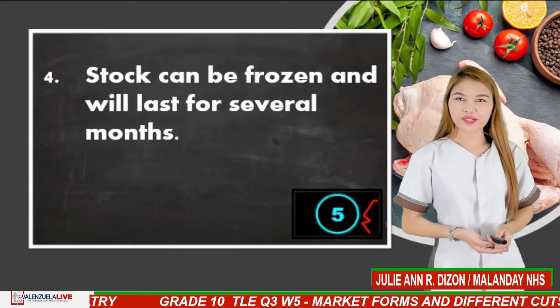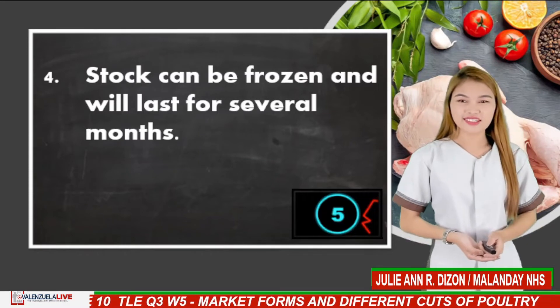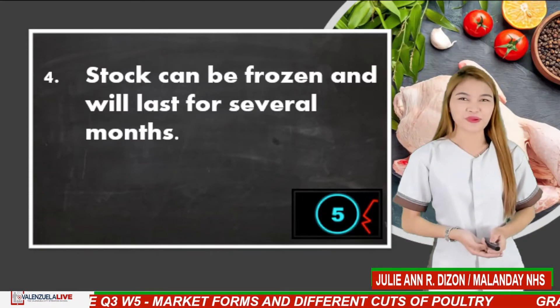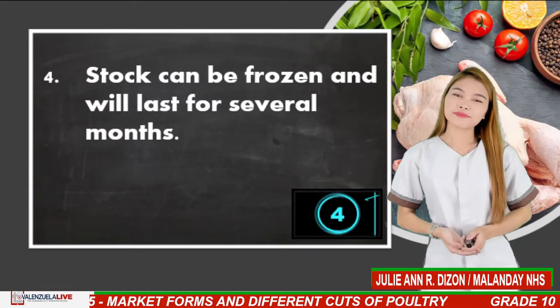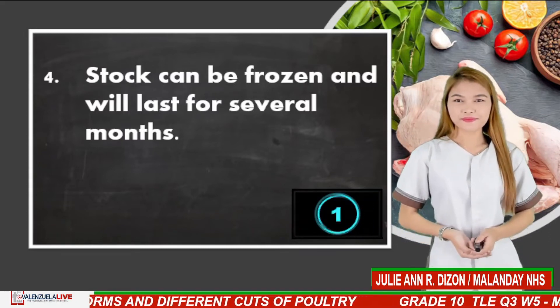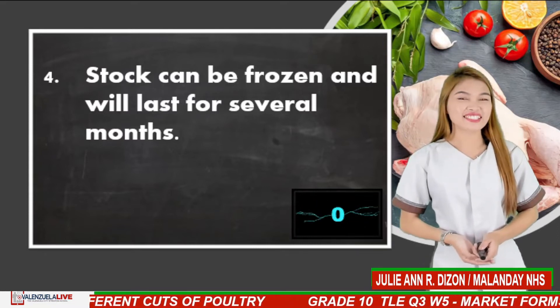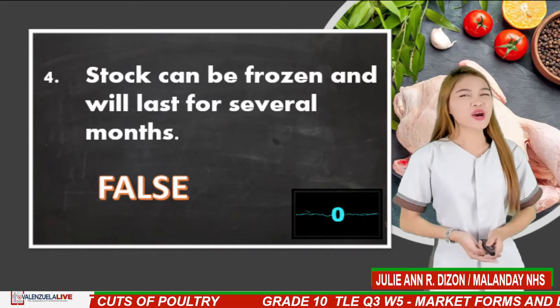Number 4. Stock can be frozen and will last for several months. The answer is false. Very good.